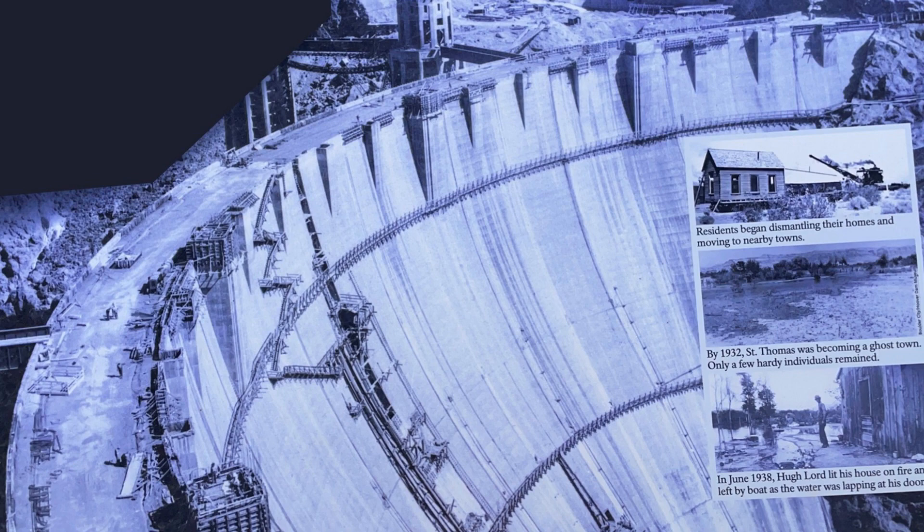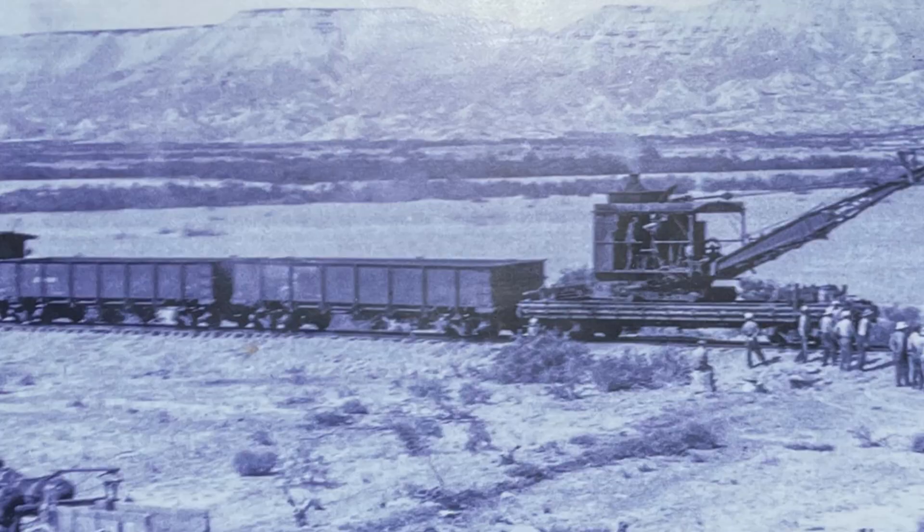This town has its origins back to the 1860s, and it did thrive for a while as a way station with the railroad that came through St. Thomas. There was lots of commerce and lots of activity here.